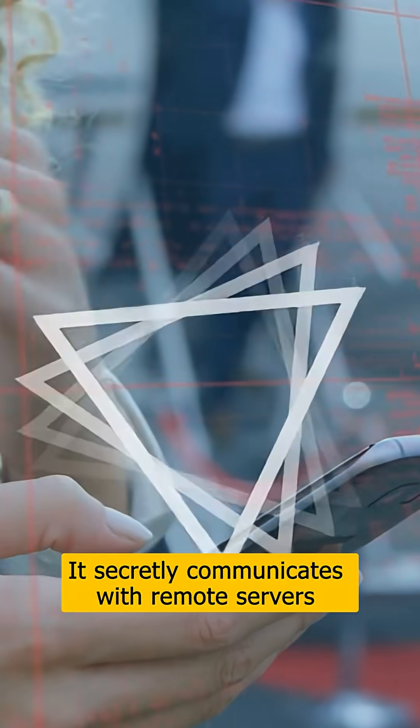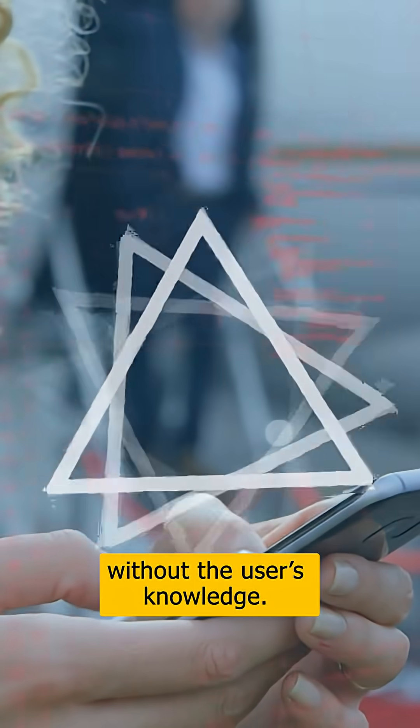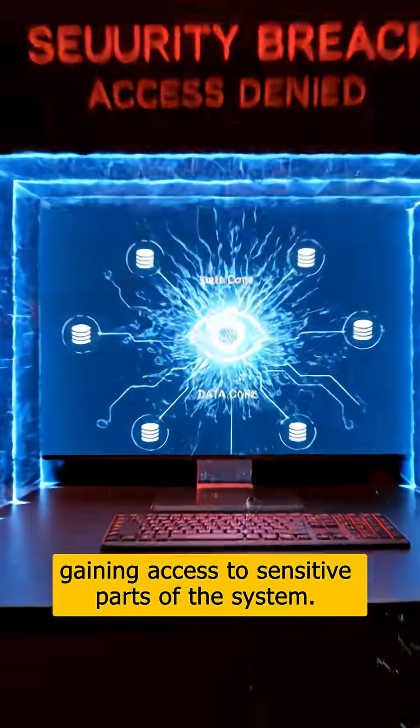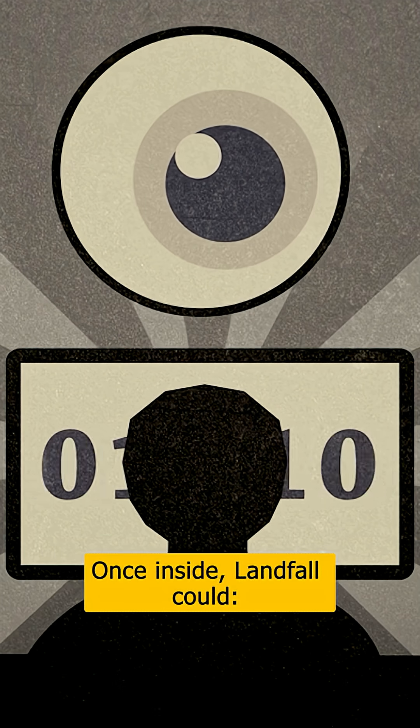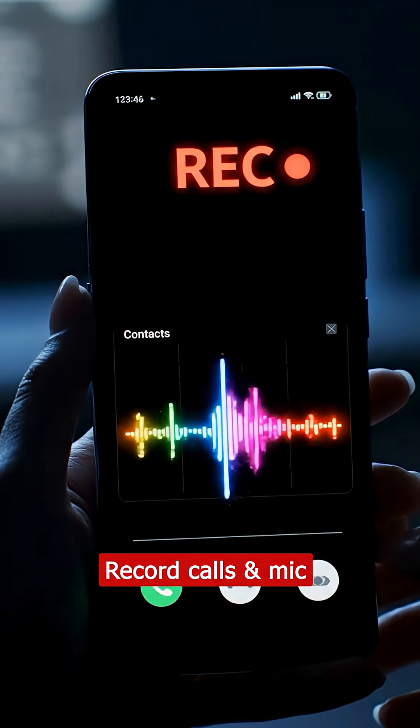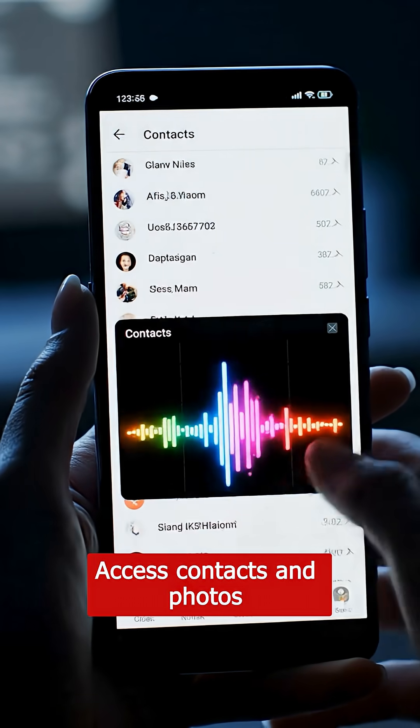It secretly communicates with remote servers without the user's knowledge, and it activates in the background, gaining access to sensitive parts of the system. Once inside, Landfall could read messages, record calls and mic, and access contacts and photos.